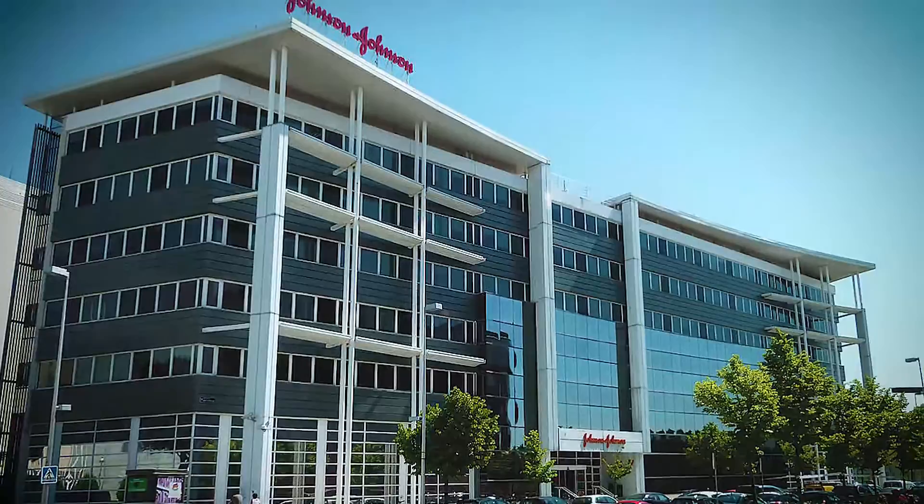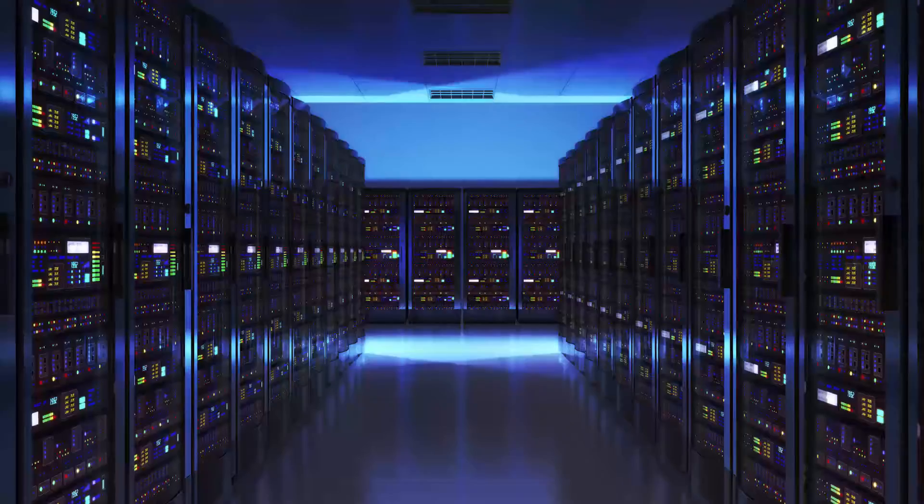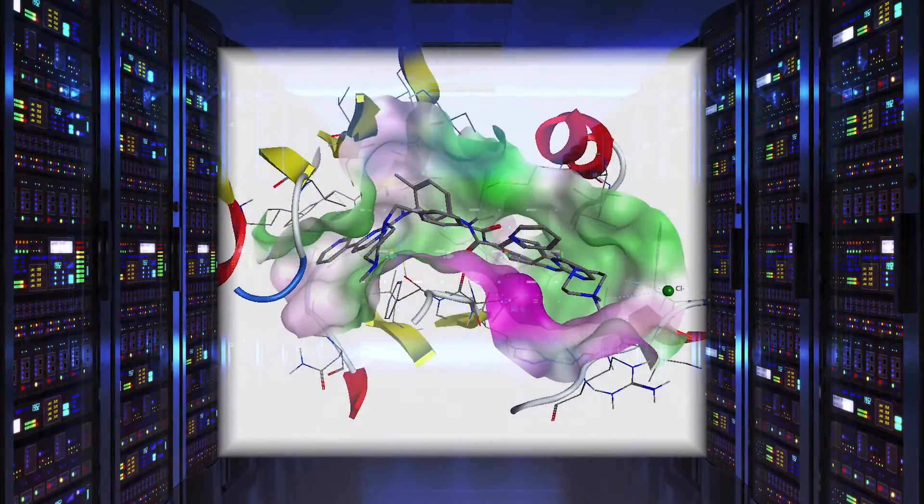Computational chemistry and modeling have become really important capabilities in big pharmaceutical companies, and so most all big companies have those kinds of capabilities in-house and they have large groups doing it.